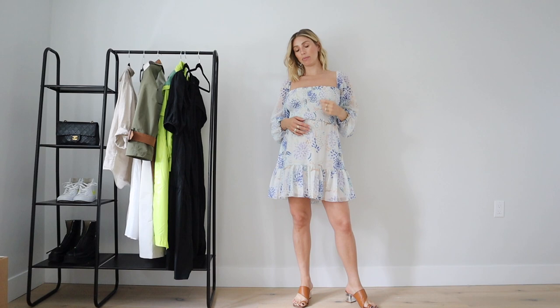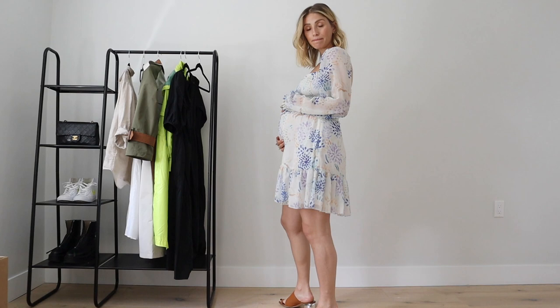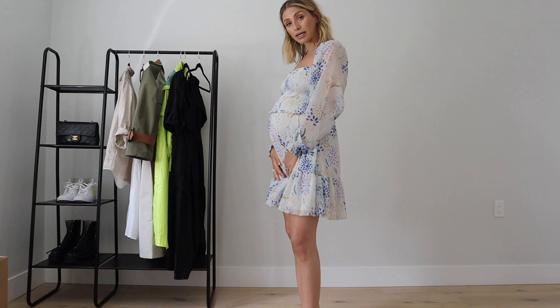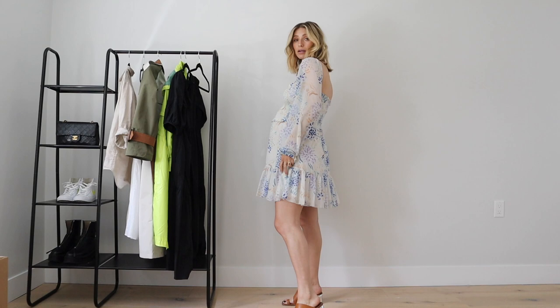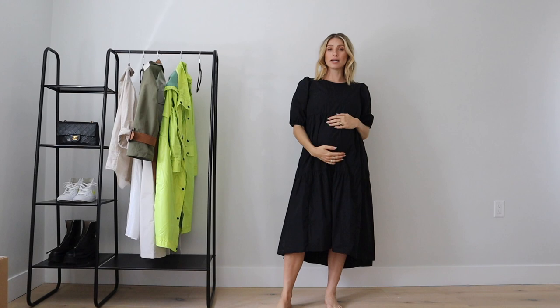I thought I would show you a few pieces I've picked up lately for a spring-summer video. This dress is from Aritzia - really pretty. They have a ton of different fabrics and colorways. It's super flattering - it's not maternity, but I just got a bit of a larger size to cover the bump. It would be so pretty for a wedding or a nice dinner. It's a size small, you don't have to wear a bra with it because of the elastic ruching, and it does have a zipper on the side. You can also wear it off the shoulder.